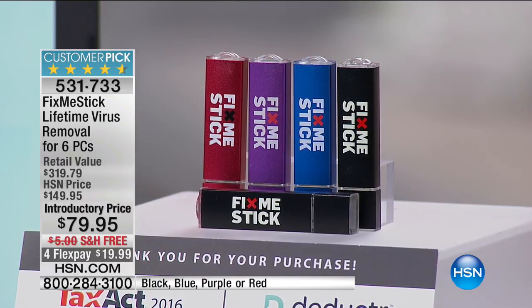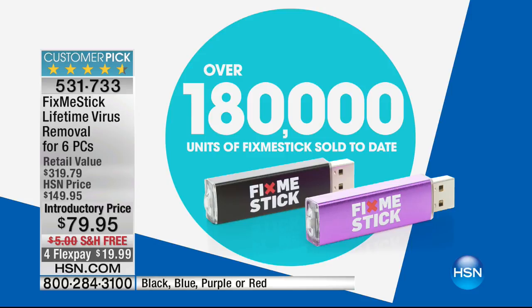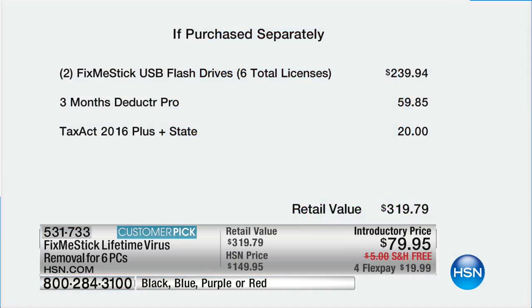Fix Me Stick. You plug it in. You're getting six licenses — six separate computers for the life of those computers will always have the Fix Me Stick to get them running like new. Over 700 reviews, nearly 10 of them just this past week. 180,000 of these have sold. This price is $79.95. We used to do three licenses — we've doubled the capacity. Total retail value $319.79; your price is $79.95 with a FlexPay of $19.99.